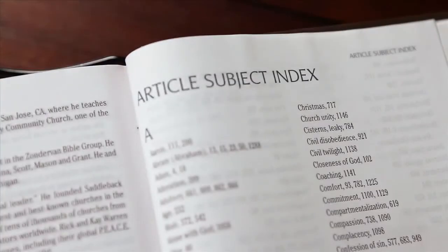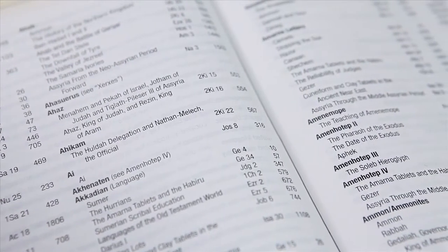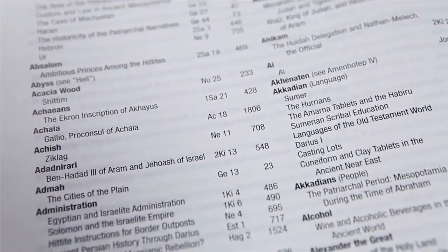The index, commonly found at the back of our Bibles, is designed to help you find biblical words, phrases, and themes in the text and study notes. The index can help you look up a specific person, place, or topic in the Bible.